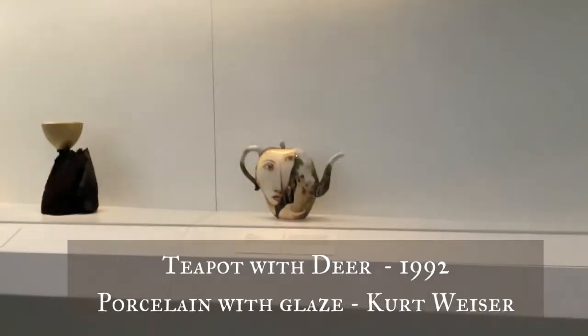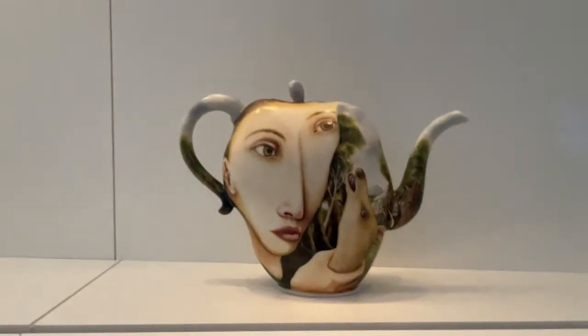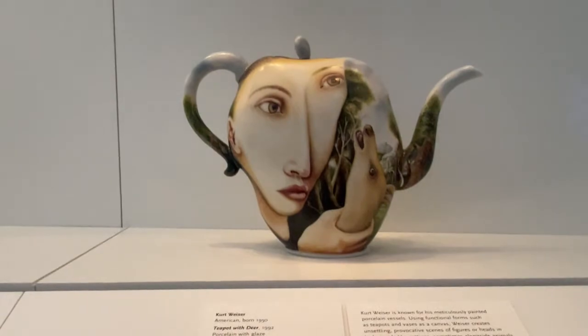Well, look here. We have found a teapot and I just love this because it has such a surreal feel to it and I am really intrigued by its shape.